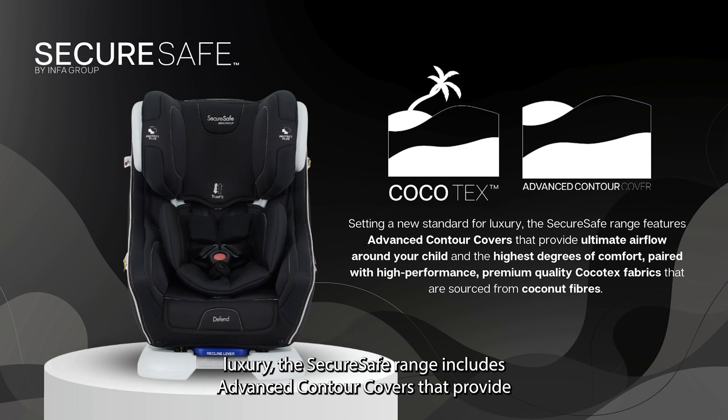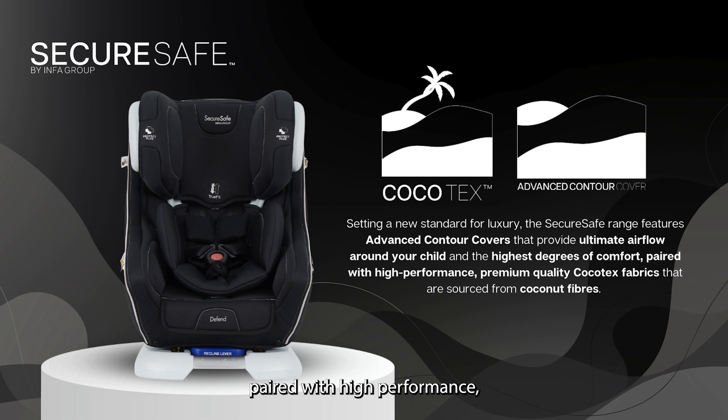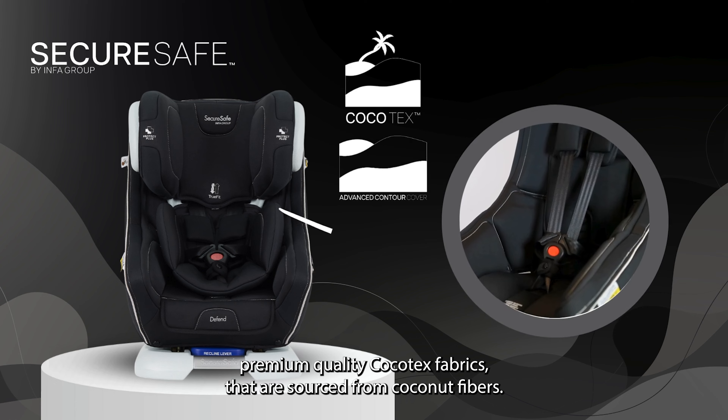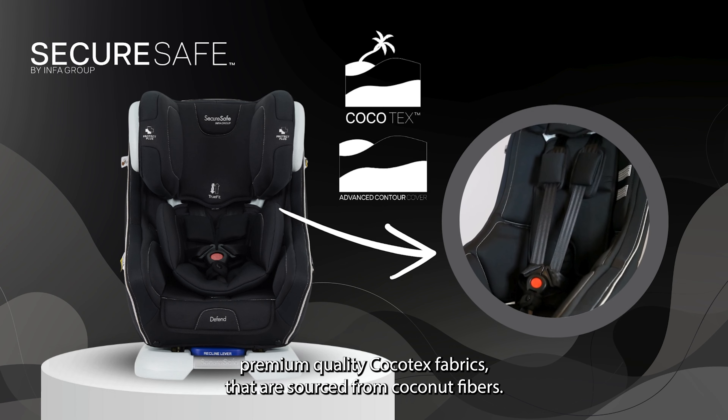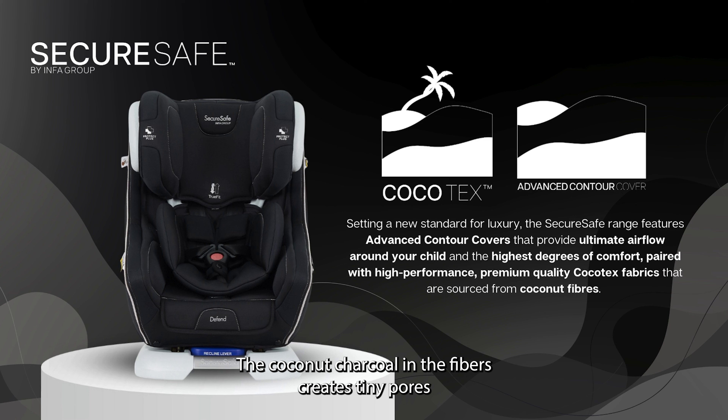Setting a new standard for luxury, the SecureSafe range includes advanced contour covers that provide ultimate airflow around your child and the highest degrees of comfort. Paired with high performance premium quality Cocotex fabrics that are sourced from coconut fibers, the coconut charcoal in the fibers creates tiny pores on the fabric surface which can absorb odors, giving the fabric added benefits like preventing moisture build up.